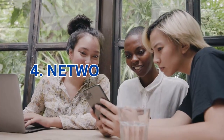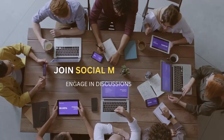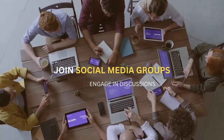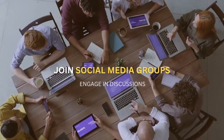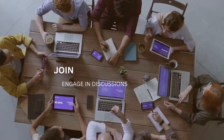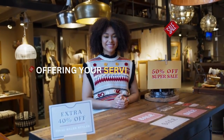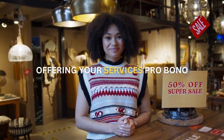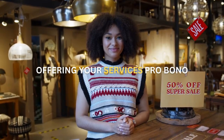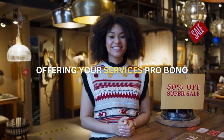Step four: Network and gain experience. Networking is a powerful tool in the virtual assistant industry. Join social media groups, forums, or online communities where virtual assistants and clients gather. Engage in discussions, ask questions, and connect with individuals who may be seeking virtual assistance. Additionally, consider offering your services pro bono or at a discounted rate to gain initial experience and build your portfolio. This will not only help you develop your skills, but also establish credibility and trust with potential clients.